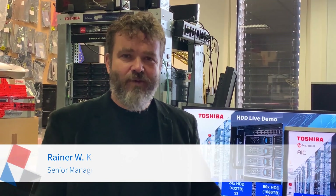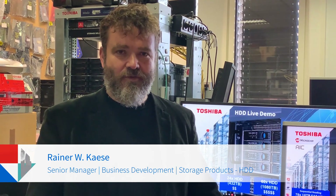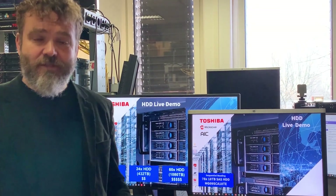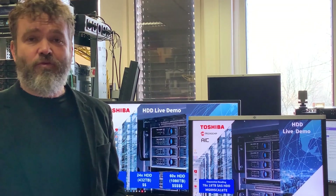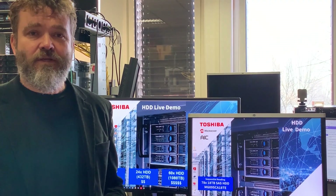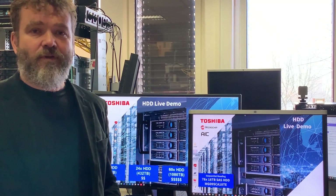Hello, I'm Rainer from Toshiba and I have some exciting news from the Toshiba Hard Disk Drive Laboratory. Here we are evaluating hard disk drives in larger enterprise and data center systems. Today I would like to explain about the performance and the capacity of enterprise hard disk drives.